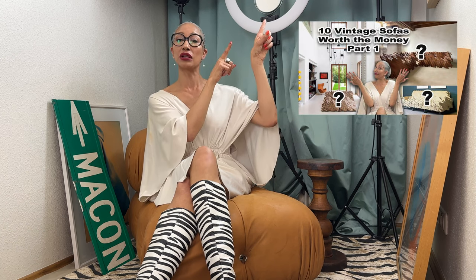Hi guys, yours truly Macon here. Welcome back to my channel and part two of the 10 vintage sofas I find are worth the money. If you haven't watched part one yet, just pop over here and take a look — I'll be right here when you get back.